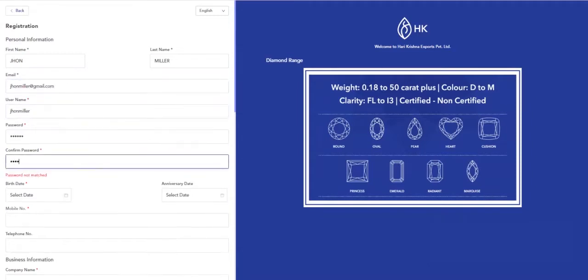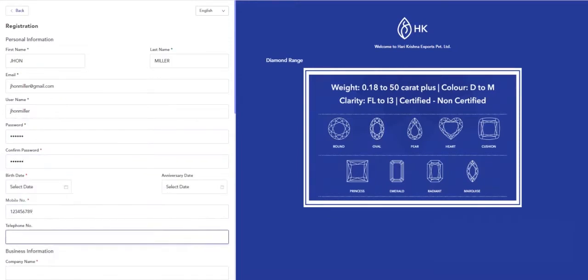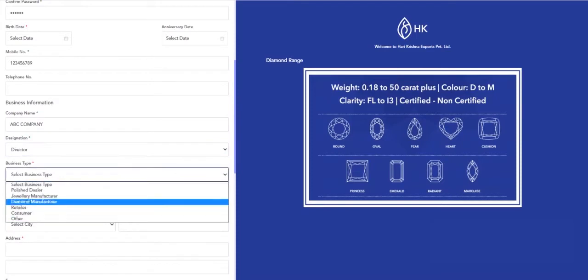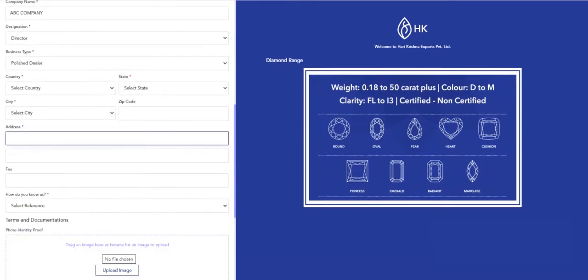Fill your birthday and anniversary, telephone number, your company name, your designation and business type. Fill your address details and select how did you know us.